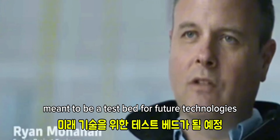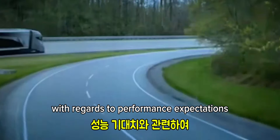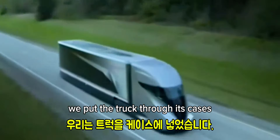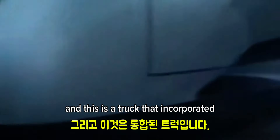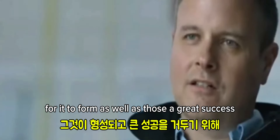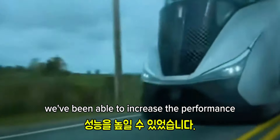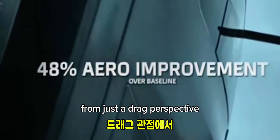This is really meant to be a test bed for future technologies. We have very stringent performance standards. Once the vehicle was built and transferred to the technical center, we put the truck through its paces just like we do all our trucks. This truck incorporated advanced cutting-edge technologies, and for it to perform as well as it did was a great success. We've been able to increase the performance of this vehicle by nearly 50% from just a drag perspective.